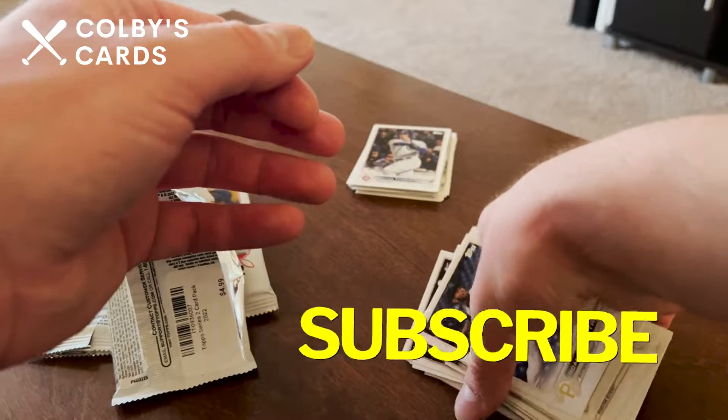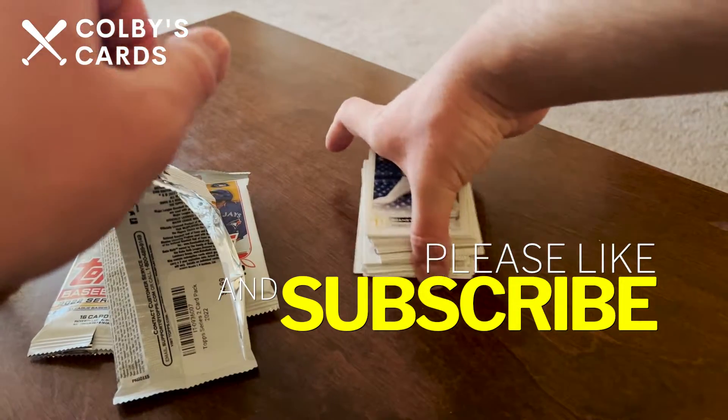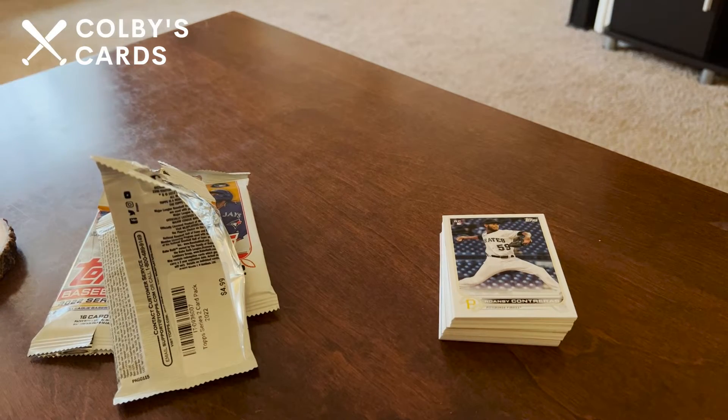So nothing great — got a few rookie cards out of these three packs, no short prints, no really big inserts or anything like that. Again, these are retail packs not hobby packs, so don't expect too much because this stuff is a bit overprinted. But thank you very much for watching and I will see you in the next video — bye everyone!